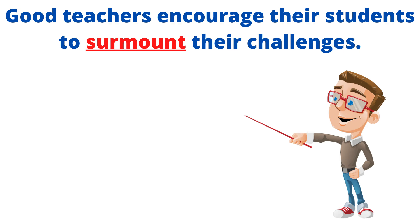Example number one: good teachers encourage their students to surmount their challenges.